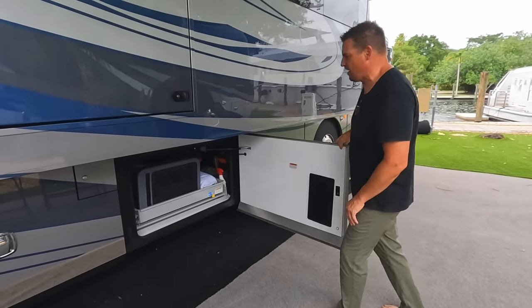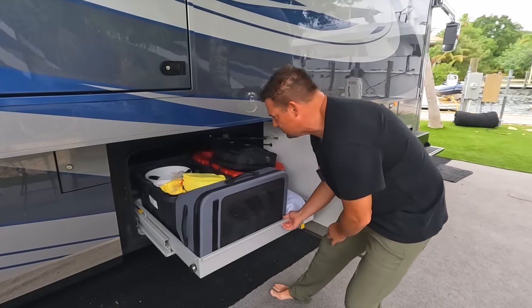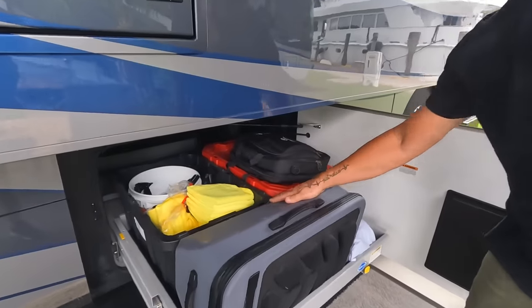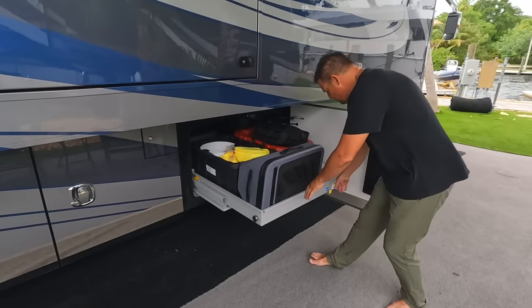The second one is a half-bin, or half-slide. These only come out on one side. In this one we've got Starlink, some cleaning supplies, dog food, and various other things — just random storage. We have a ton of storage inside the RV as well.